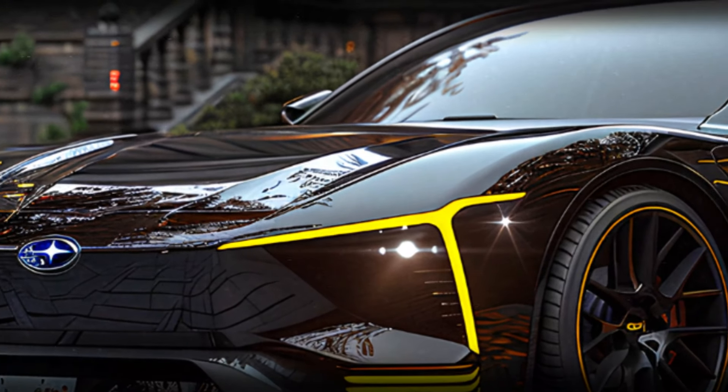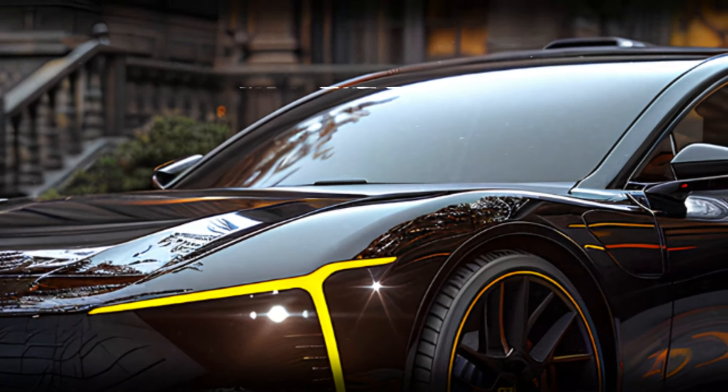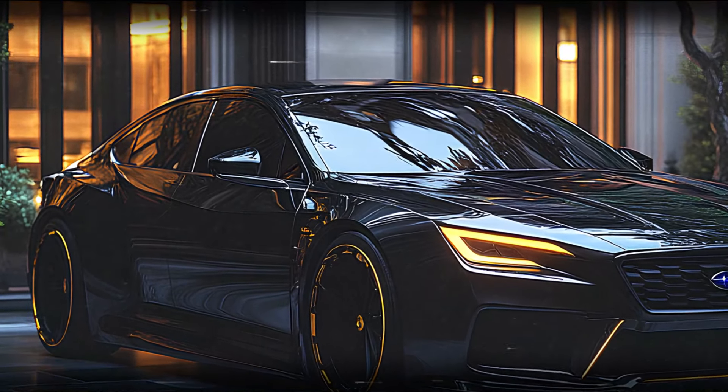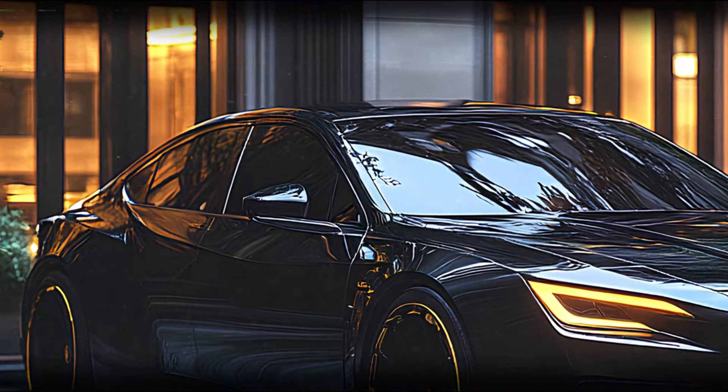Aerodynamic lines sweep back from the front, reducing drag and enhancing the car's formidable presence on the road. Viewed from the side, the Legacy's silhouette is sleek and streamlined, emphasizing its sporty nature.